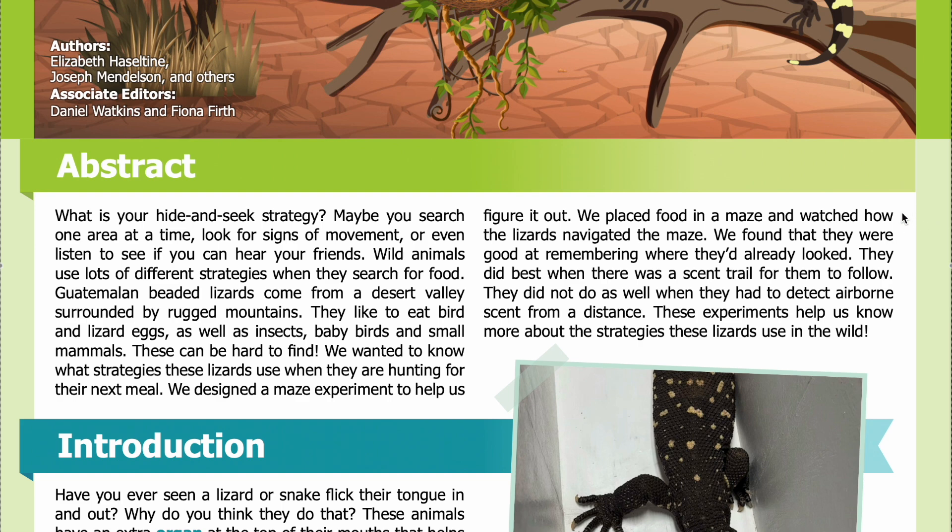We placed food in a maze and watched how the lizards navigated it. We found that they were good at remembering where they had already looked. They did best when there was a scent trail for them to follow. They did not do as well when they had to detect airborne scent from a distance.